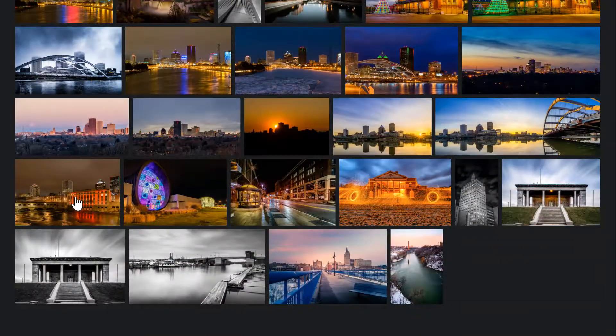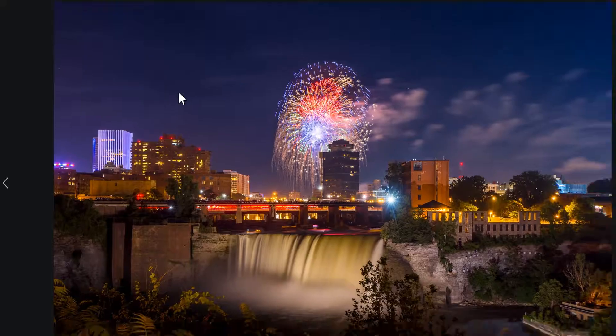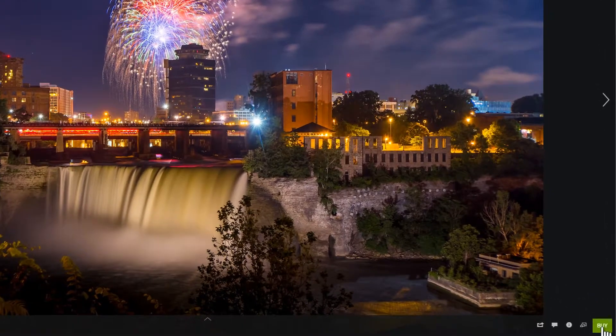Click on a folder, find your favorite photo, click buy in the bottom right corner and choose your custom order.